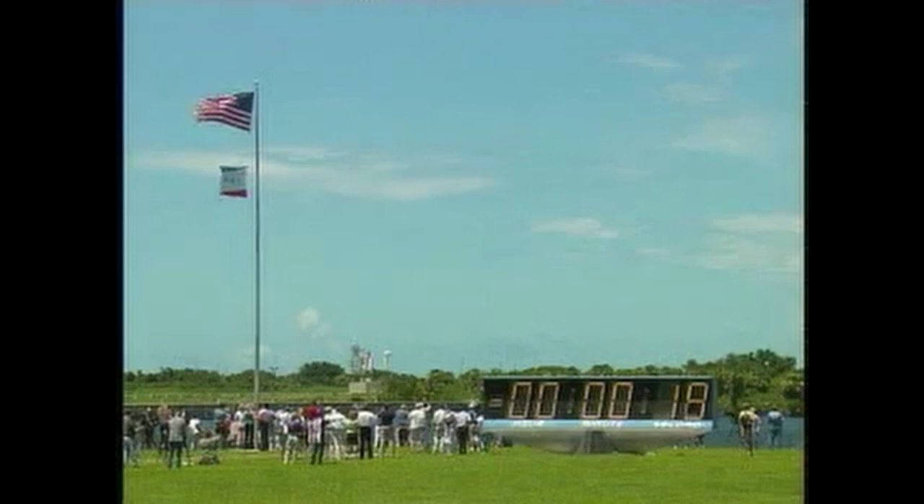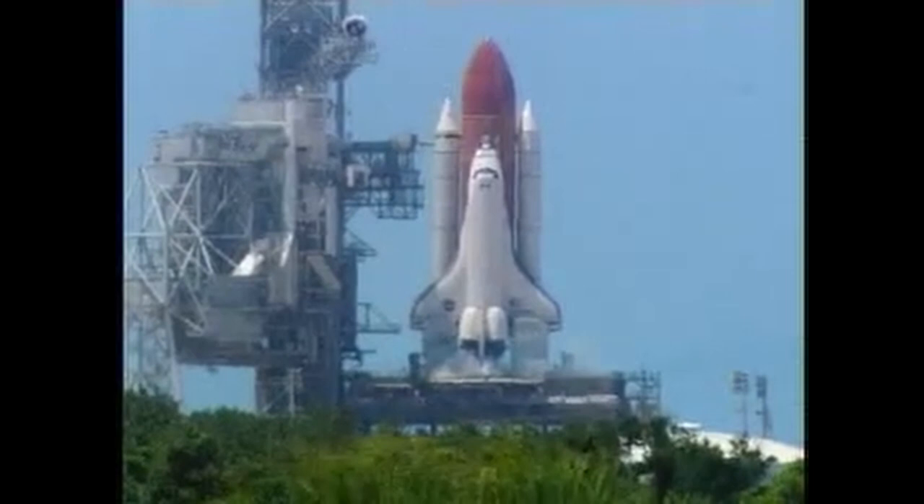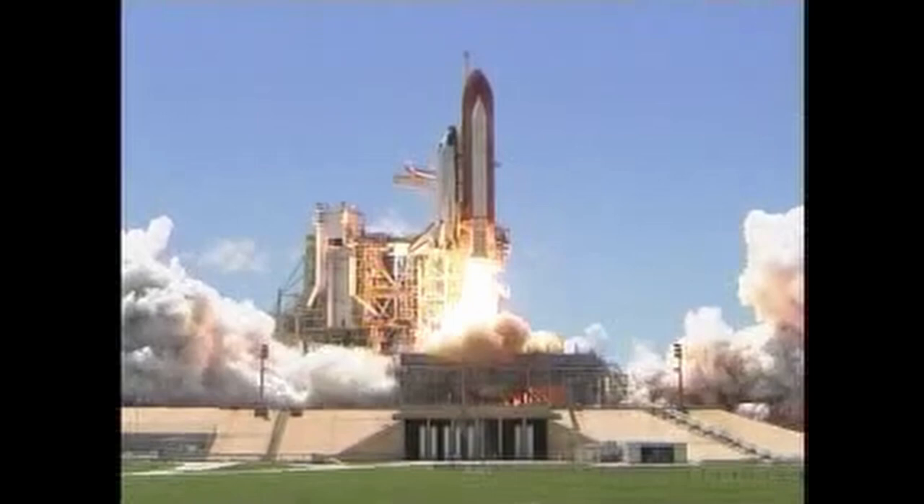T-minus 17 seconds and counting. 15, 12, 11, 10, 9, 8, 7, 6 — go for main engine start. Main engine start, 2, 1, booster ignition and liftoff of the space shuttle Discovery, returning to the space station, paving the way for future missions beyond.